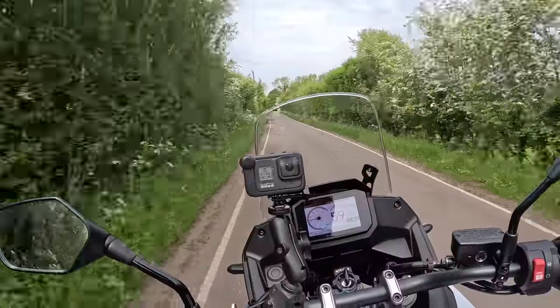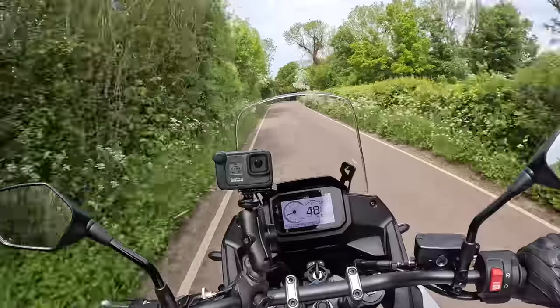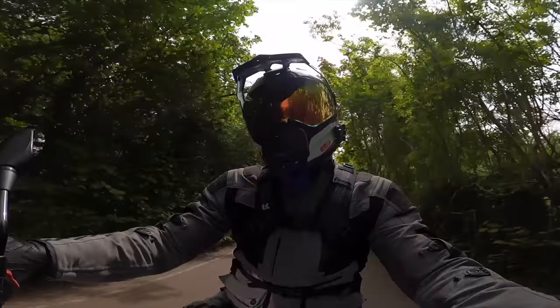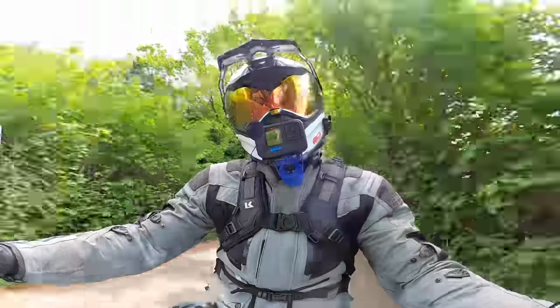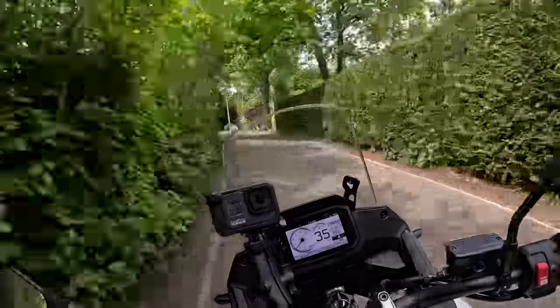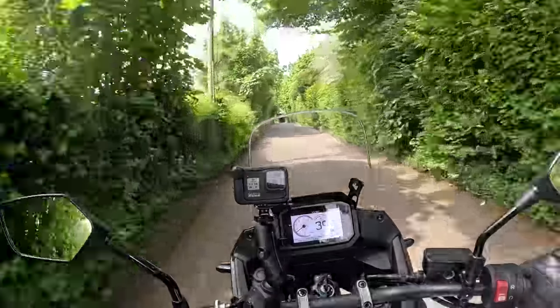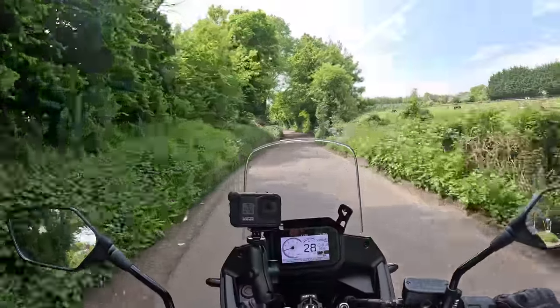I've currently got in the garage from Honda UK the Honda Hornet, which has the same engine as this. It weirdly feels different - I don't know if it's a different state of tune or exactly the same - but it's going to feel slightly different because of the ergonomics, the weight of the bike, and the riding position. The Hornet feels definitely more sporty.